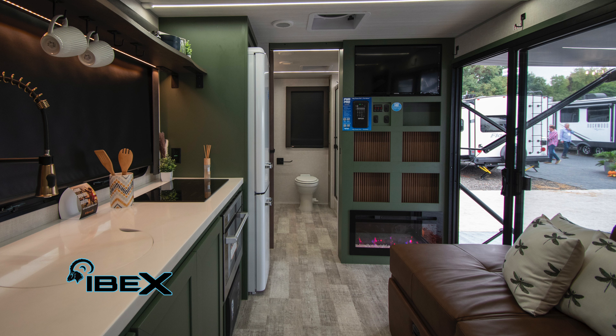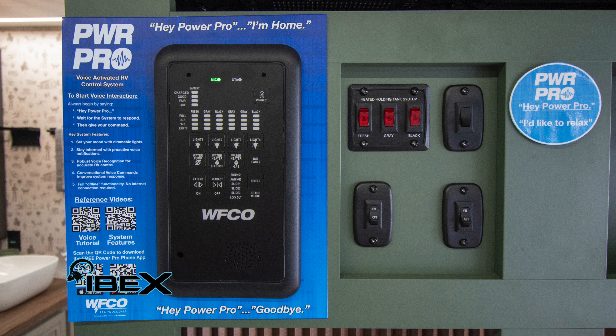First and foremost, you're going to see that fireplace, and right above that is going to be the new PowerPro AI voice-activated system. You can holler at it — ask it to cut your lights off, tell it to check your tanks, check your battery levels. Tons of cool features there.